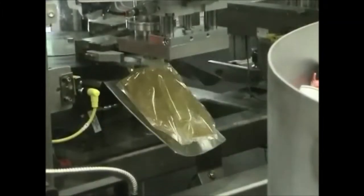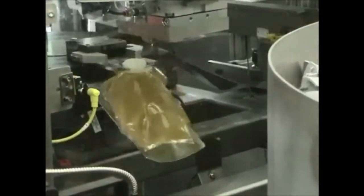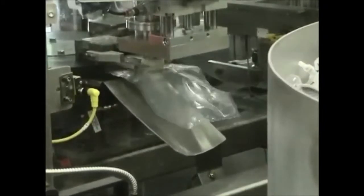Abco Automation, located near Greensboro, North Carolina, has been a leading manufacturer of bag-and-box fillers for over two decades.